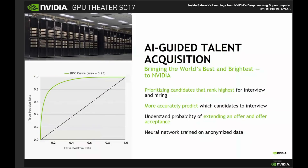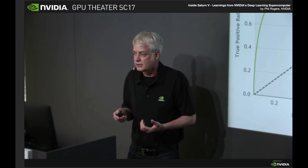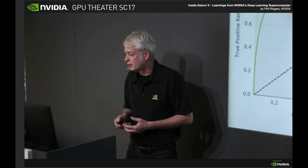Another area is in talent acquisition. We process thousands and thousands of resumes every year, and we've trained a deep neural network to predict, based on the text in a resume, who's likely to get a phone screen, who's likely to get an interview, who's likely to get an offer, and who — if they accept an offer — is likely still to be working for us in two years' time. Currently running in a shadow form, but very powerful.